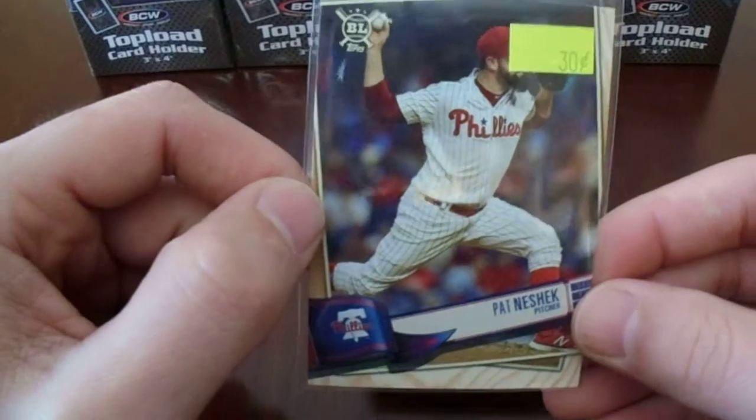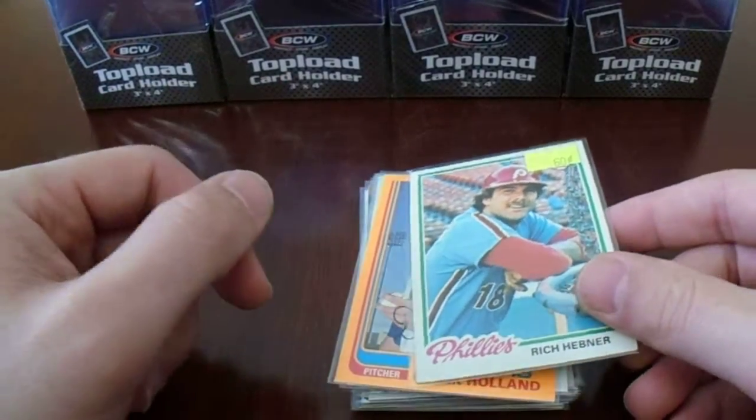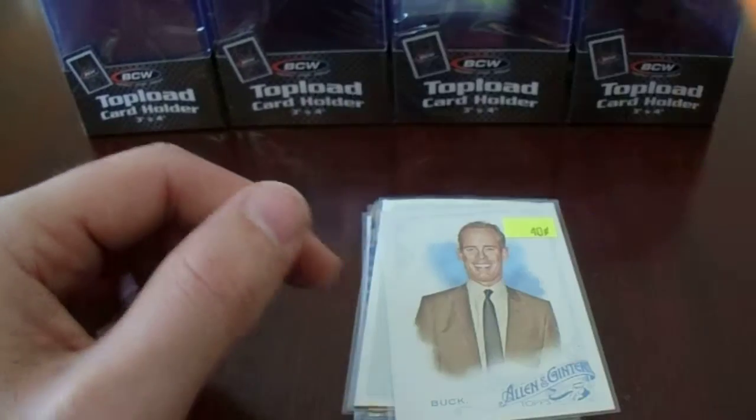There's a TTM hero, Pat Neshek — I think I picked up a couple cards of him. Richie Hebner, former Pirates, really good at TTMing as well. Derek Holland — let's see what happens with him this season.